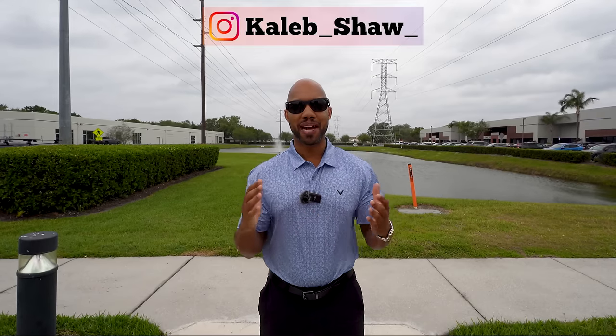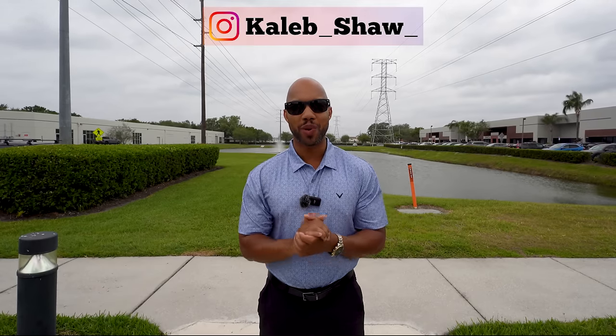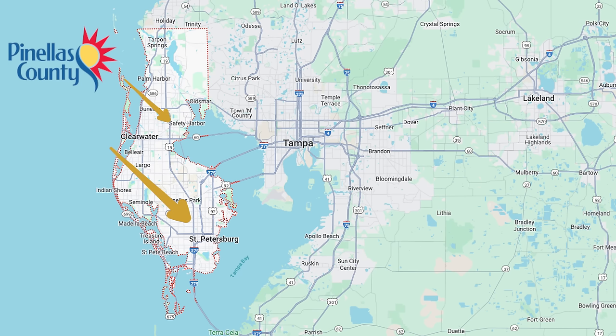What is going on guys? It's Caleb here. Welcome back to my channel. I hope everyone has had a great weekend. In today's video we are going to be in Pinellas County and we're actually going to be touring an abandoned mansion. It's located in a great location, right on the ocean, so you have beautiful views of the gulf.